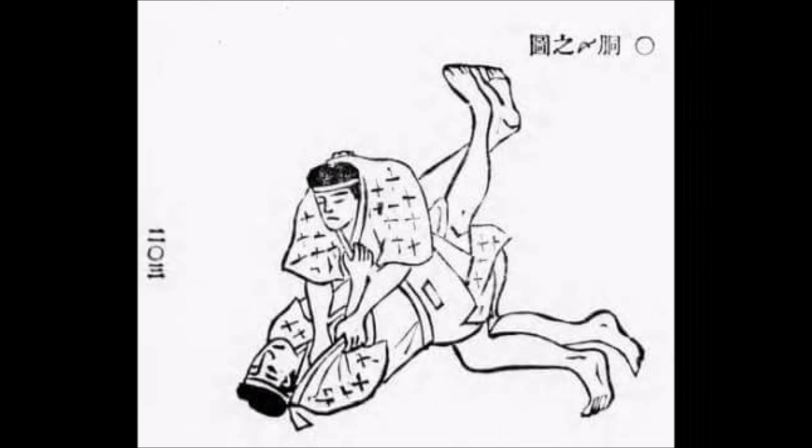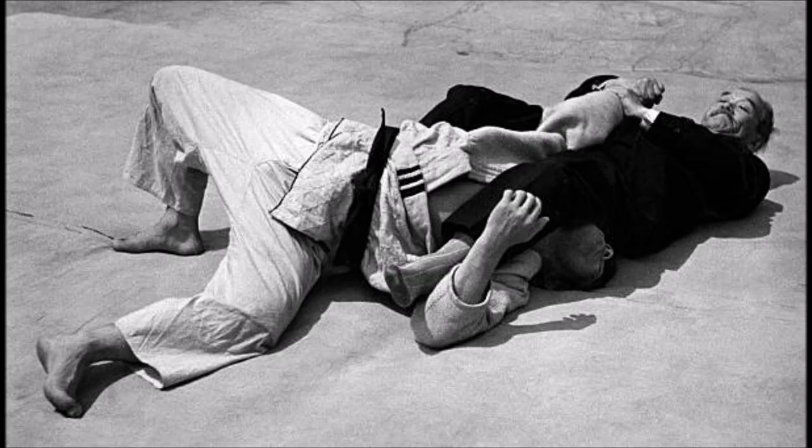Jigoro Kano studied Tenjin Shinya Ryu Jiu-Jitsu, and there is enough evidence to show that the bulk of Newaza of Judo came from the Tenjin Shinya Ryu. Here you see the guard slash go-jime being applied in the scrolls, I believe circa 1820s or 1830s. Here you see the arm bar again being applied — the two most popular things applied on the ground, which are the guard and the arm bars. And here you see Jigoro Kano himself applying the Yuji Gatame from the old school of his Jiu-Jitsu, and thus it made its way to Judo.